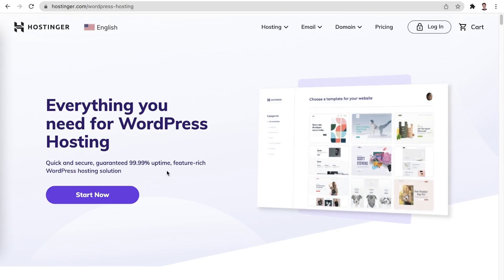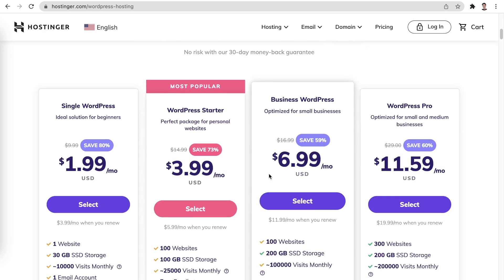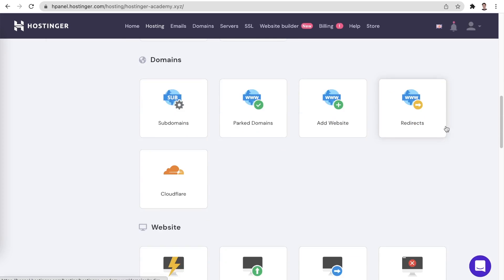If you decide to build your website using one of the world's most popular website-building platforms called WordPress, you can also consider managed WordPress hosting plans. In terms of system resources, different dedicated WordPress hosting packages can be compared to shared as well as cloud plans. Another detail that all three of these categories share is that they all use Hpanel. While you would still be able to host non-WordPress websites on these hosting plans, there are special optimizations implemented to boost WordPress performance.